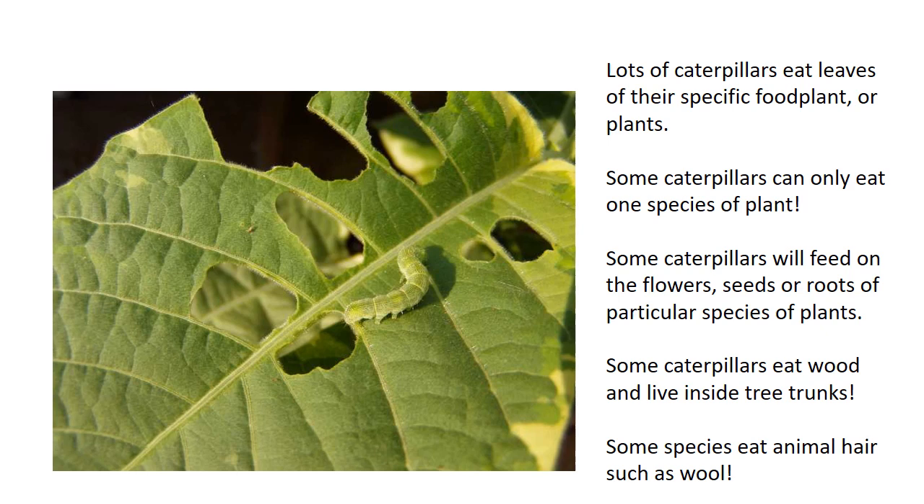Lots of caterpillars will eat leaves of one specific food plant or of a number of plants. Some will feed on the flowers or the seeds or the roots of particular species of plants. Some caterpillars actually eat wood and live inside tree trunks, and some species even eat animal hair, such as wool.